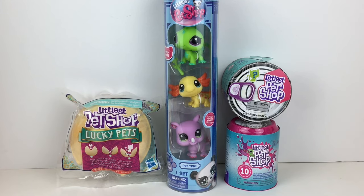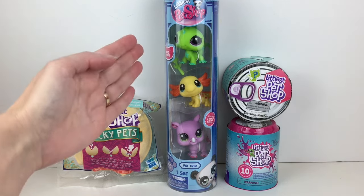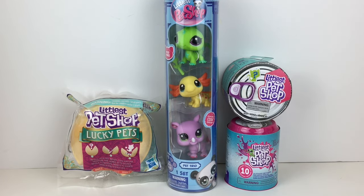Hi everyone, and welcome back to my channel. Today I'm very excited to be opening some new and some old Littlest Pet Shop figures. I am so happy that LPS has made a return in their newest generation. In stores at Target I could only find one of the pet trios, but that's okay. I dug in the mini toilet vault and found three different older packs. So we'll have six little figures to unbox, old and new, and I absolutely love the design — look at that little axolotl staring at us — and we can kind of compare and reminisce together.